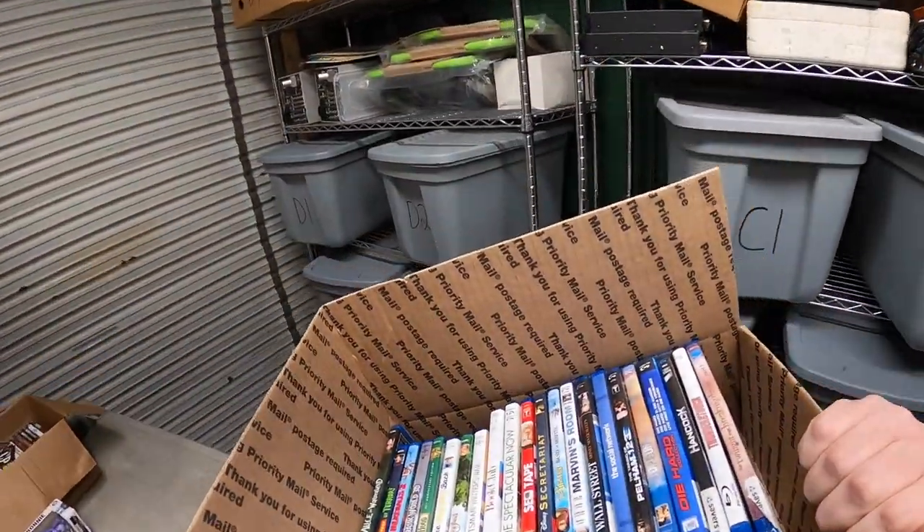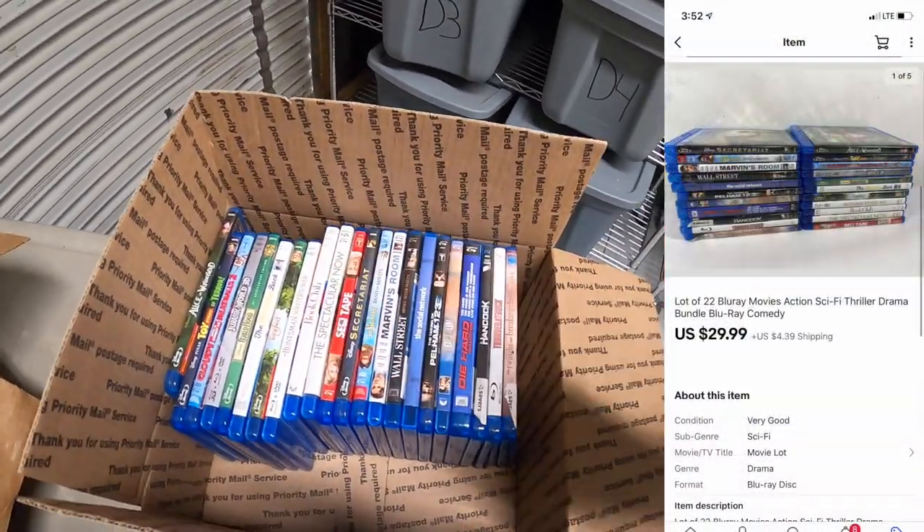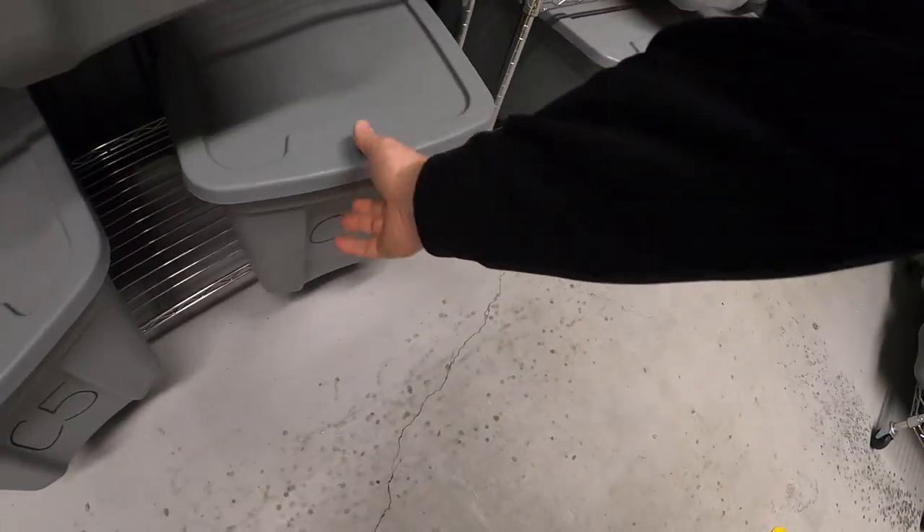Next is a lot of Blu-ray movies — I've been accumulating random DVDs and Blu-rays for a while and finally decided to lot them up. There are 22 Blu-rays in this lot and they sold for $29.99 plus shipping.